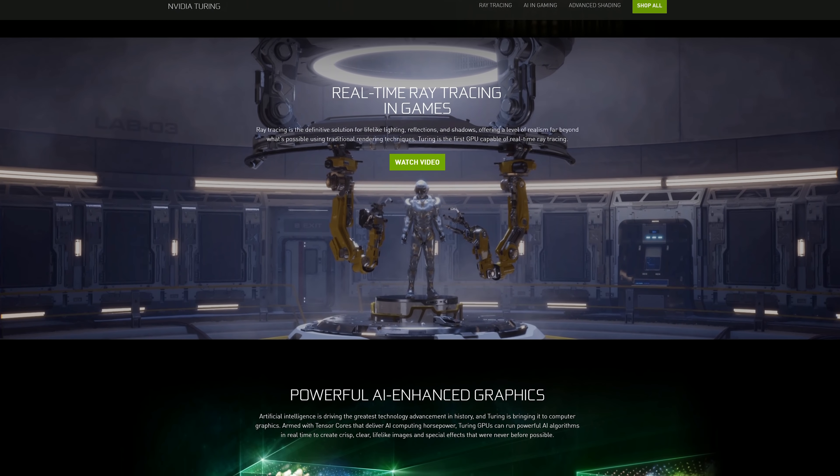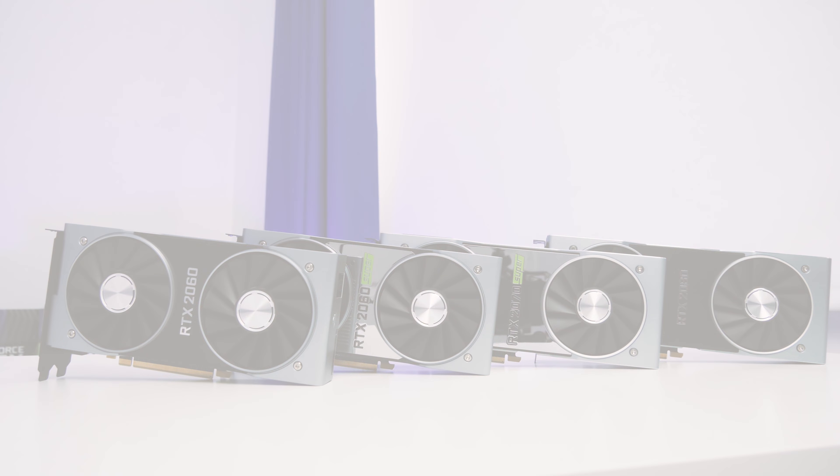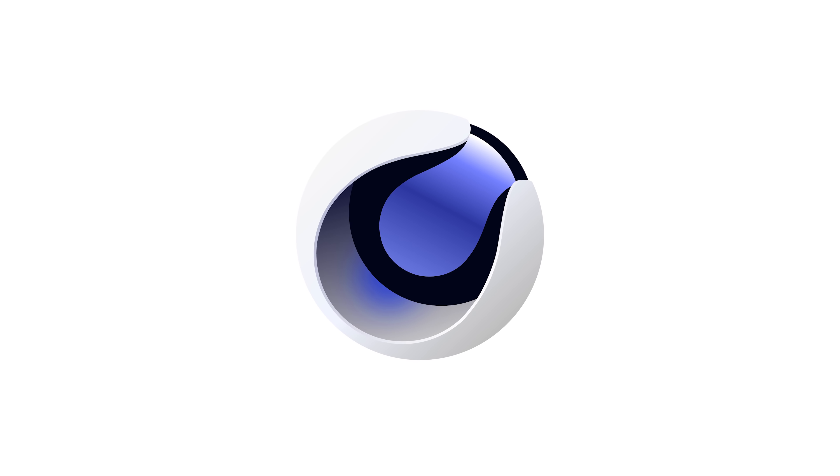There's not quite so much RGB on these, but if you want that option, Asus or MSI is the way to go. We've also got a similar I/O to the non-Super derivatives, with DisplayPort, HDMI, and USB-C on both cards, in addition to DVI on the 2060 for running slightly lower overhead monitors with less resolution or frame rate than the DisplayPort standard.